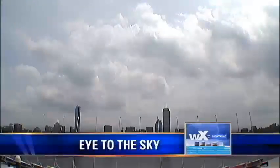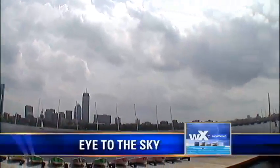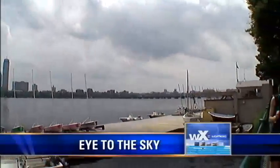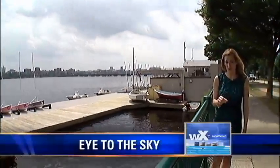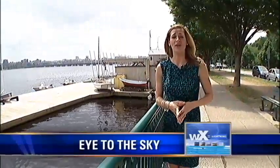Keep an eye to the sky — look for those threatening clouds. When you see a flash of lightning, start counting until you hear thunder. For every five seconds, that means the storm is about a mile away. Of course, when thunder roars you want to head indoors.